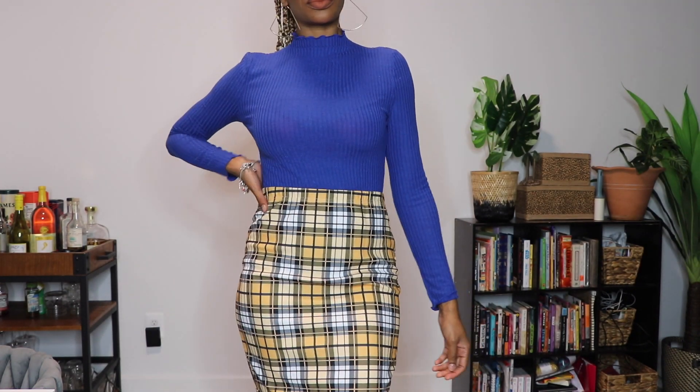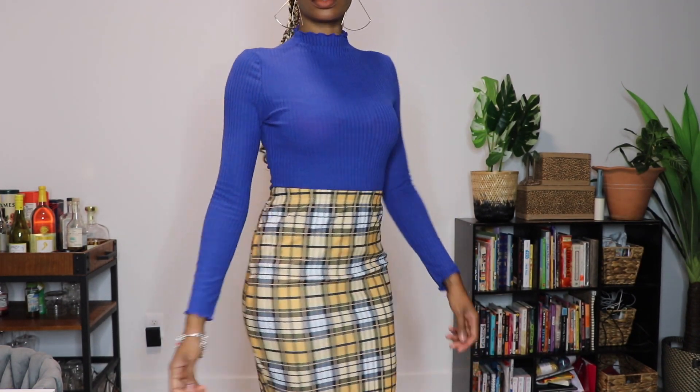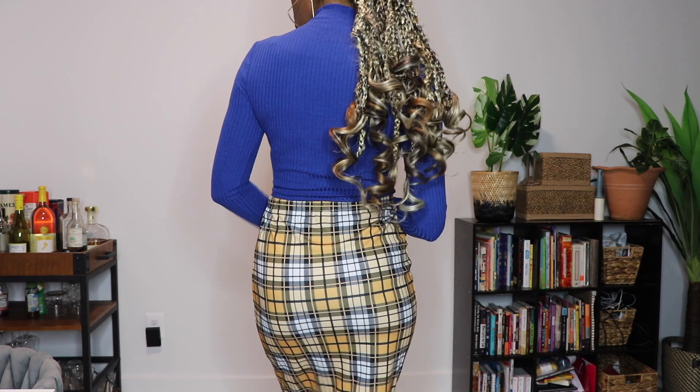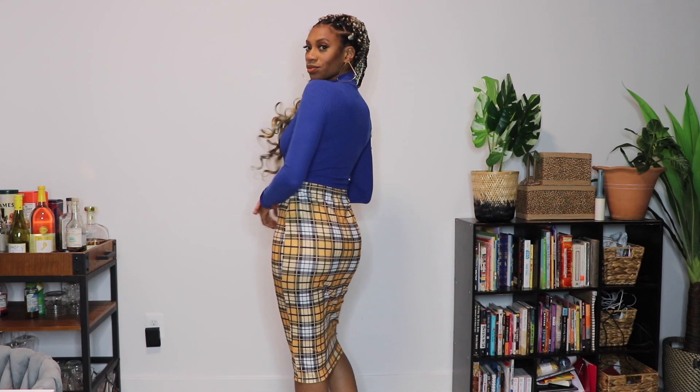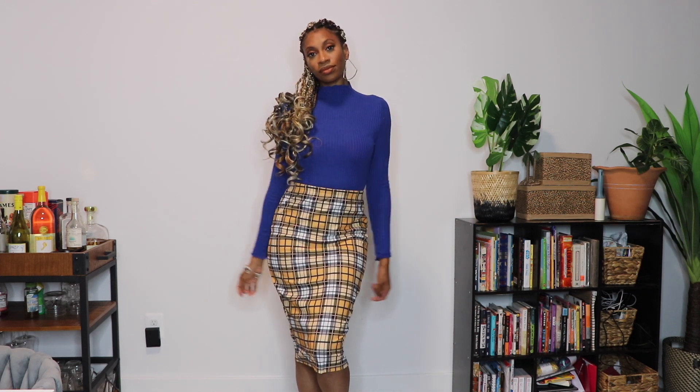This last look is a bodysuit, again paired with the plaid skirt, but you don't have to pair it with that — I just threw it on. I like this turtleneck; it's very fitted but very comfortable, and not too hot — very lightweight.